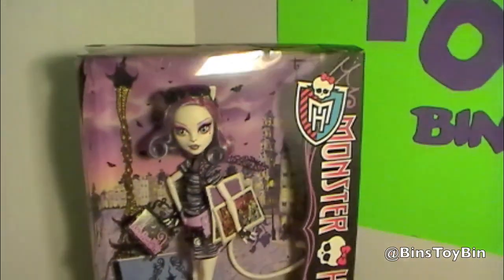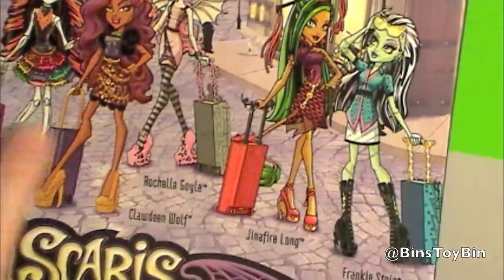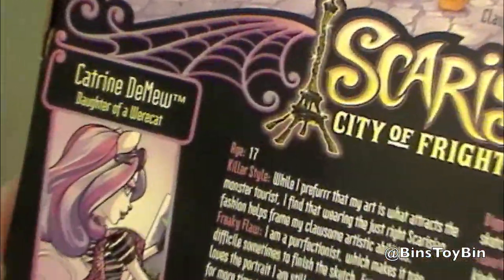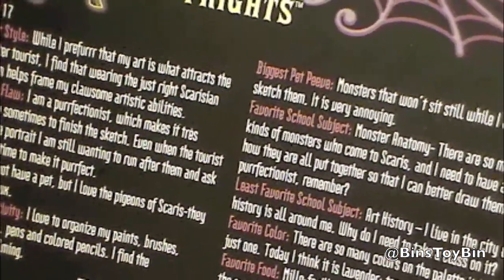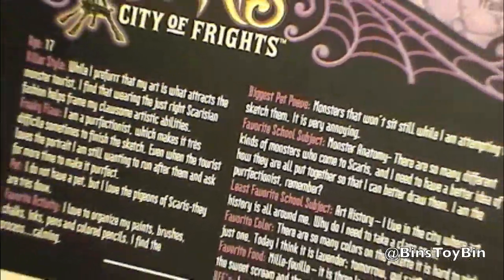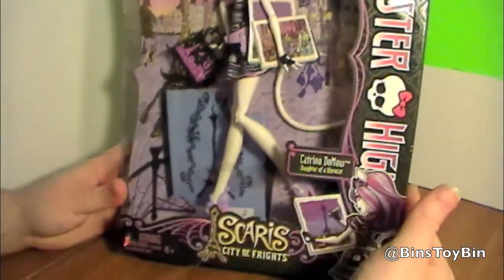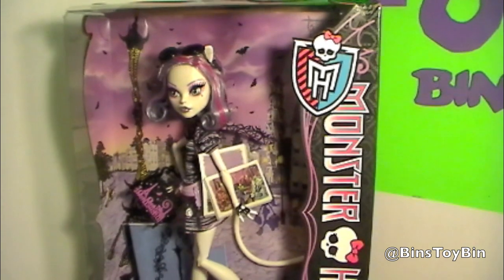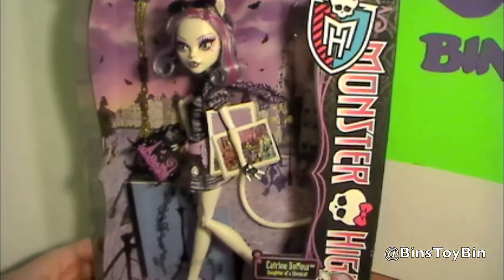That looks pretty cool. What does the back of the package look like? It has the other characters. Scaris. So here she is — age 17. Here's a biography of her on the back of the box. How old is this doll series? Is this relatively recent or is it from like a year or two ago?